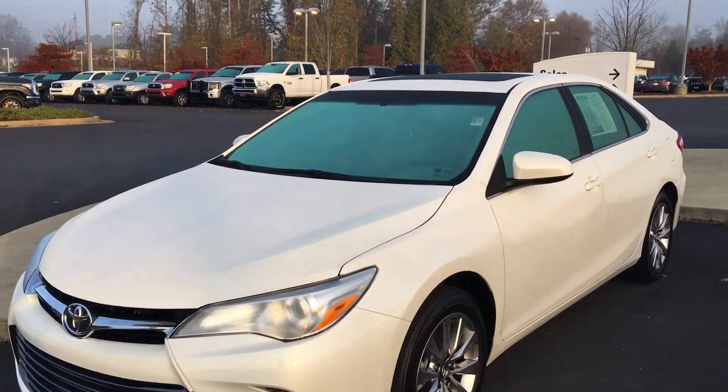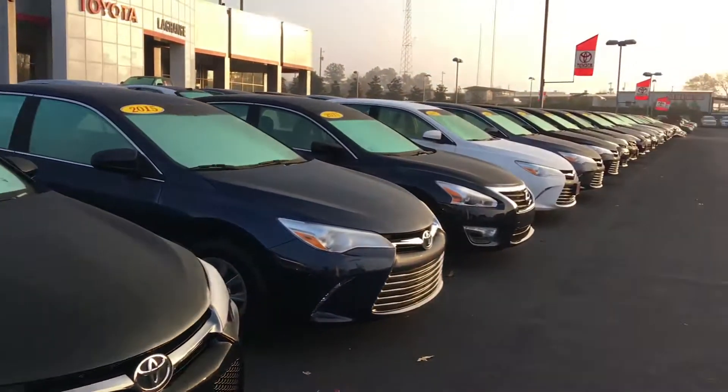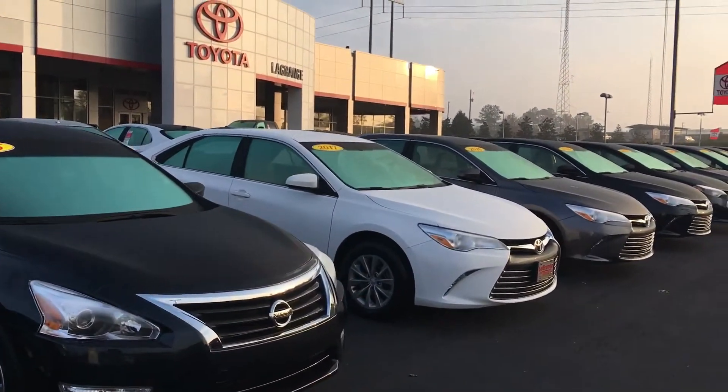This one is loaded with everything. It has power sunroof, navigation, leather, alloy wheels — pretty well every option in the world you want. I got another 8 or 10 down through here. We keep at least 15 or 20 pre-owned Camrys in stock here. Some of them are actually our trade-in cars.